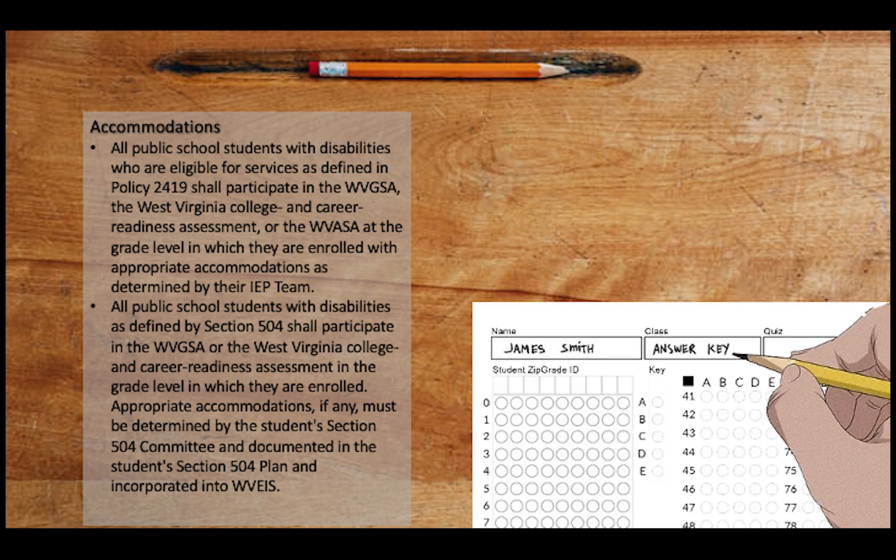Accommodations are another big part of understanding the test procedure as outlined in Policy 2340. All public school students with disabilities who are eligible for services as defined in Policy 2419 shall participate in the general summative, the College and Career Readiness, or the alternate standard assessment at the grade level in which they are enrolled, with appropriate accommodations as determined by their IEP team. All public school students with disabilities as defined in Section 504 shall participate in the general summative or the West Virginia College and Career Readiness Assessment, with appropriate accommodations — if any — determined by the Student Section 504 Committee, documented in the Student Section 504 Plan, and incorporated into WEAPIS. It cannot be understated: the importance of providing appropriate accommodations during testing is critical.